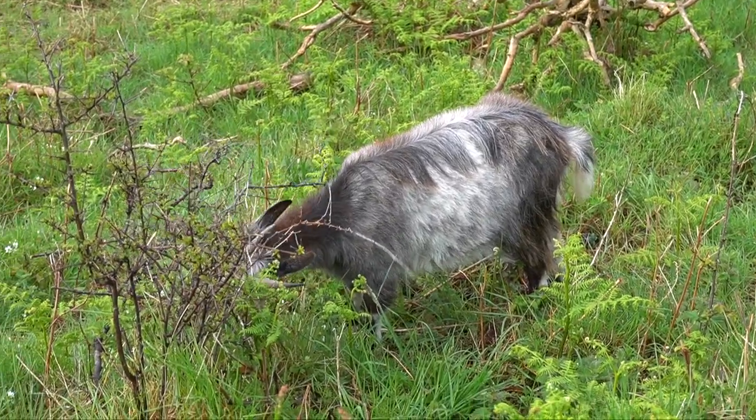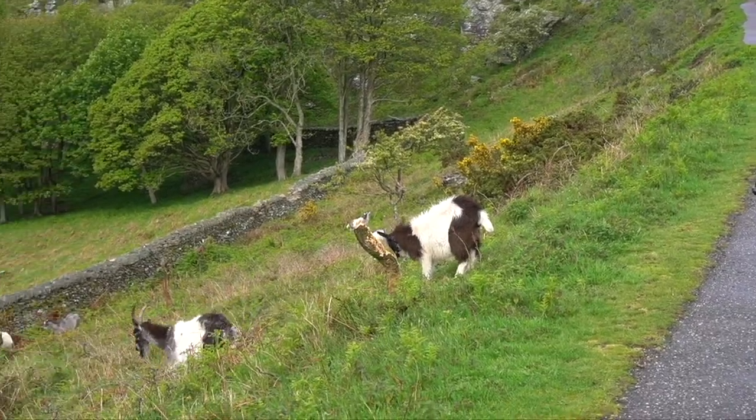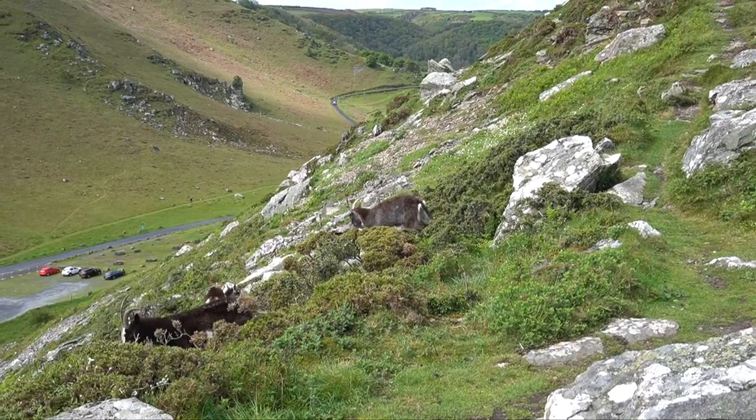Keep your eyes out for the wild mountain goats that roam around the area and graze grass on the sides of the cliffs. They're pretty cool to watch and they smell a bit, to be honest.